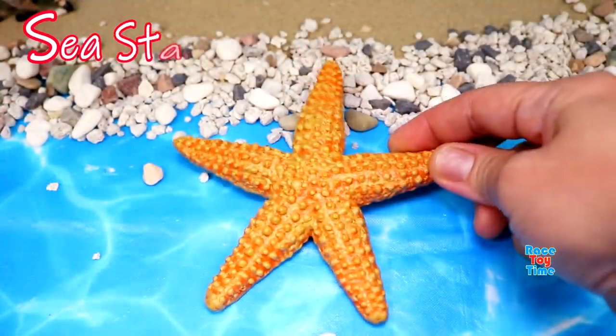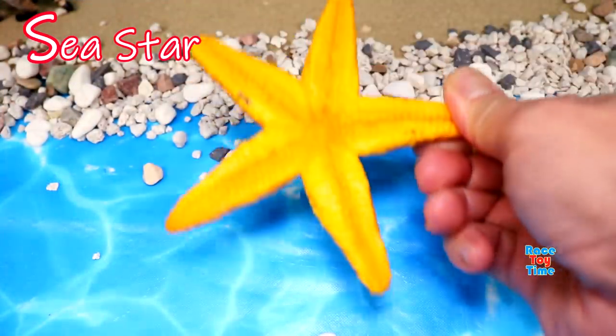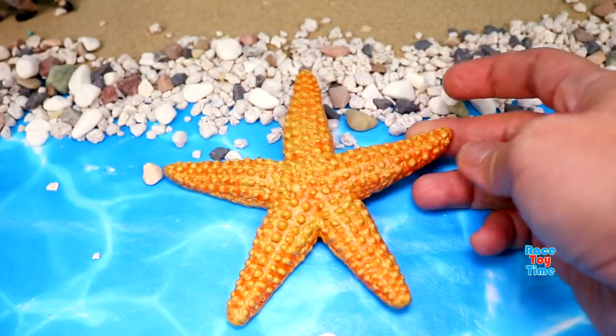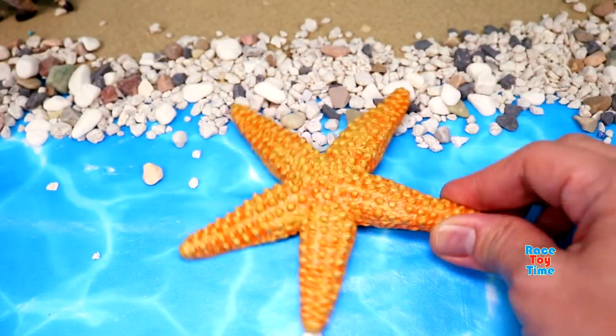S for sea star. Sea stars are one of the most beautiful creatures in the ocean. Sea stars have no brain and no blood.